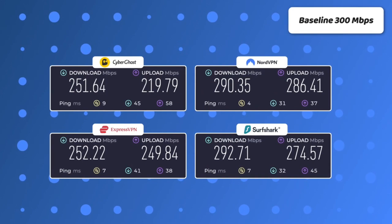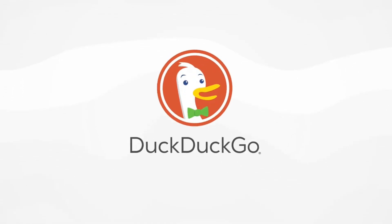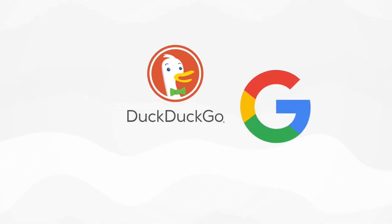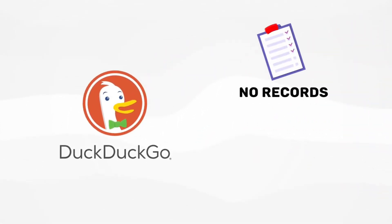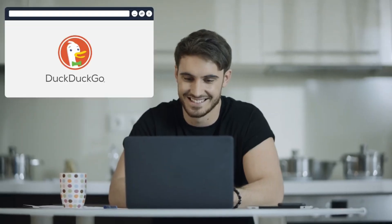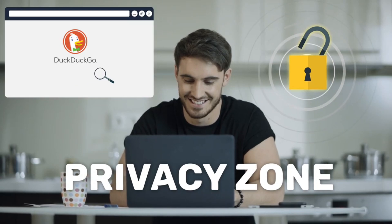DuckDuckGo browser or extension — unlike Google, DuckDuckGo doesn't track your searches. For those who prefer staying on Chrome, the DuckDuckGo extension brings tracker-blocking features to your favorite browser. Why DuckDuckGo? It focuses on delivering relevant results without profiling your habits.